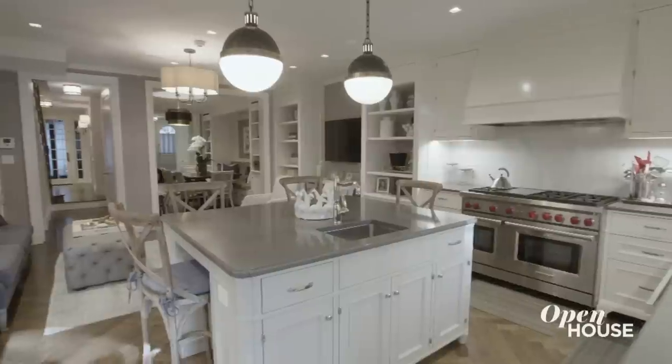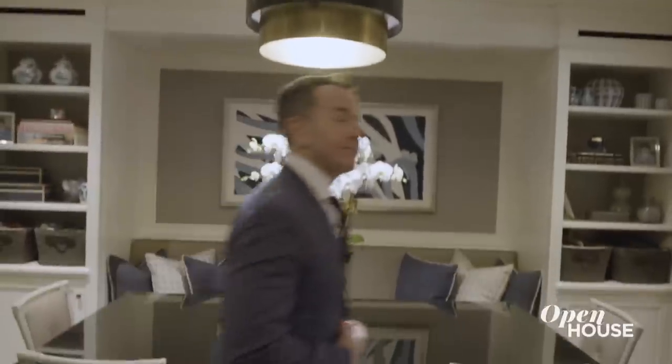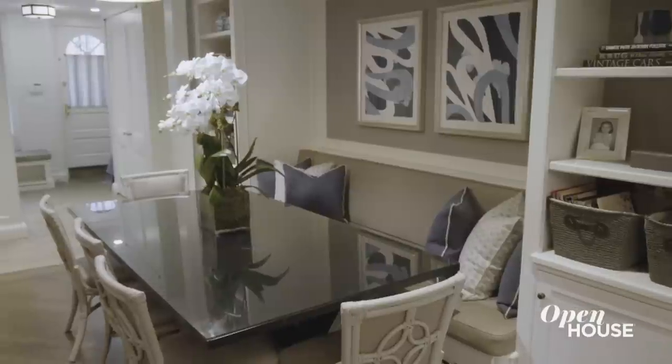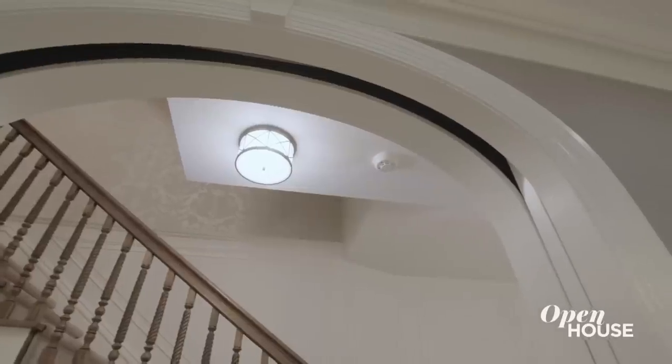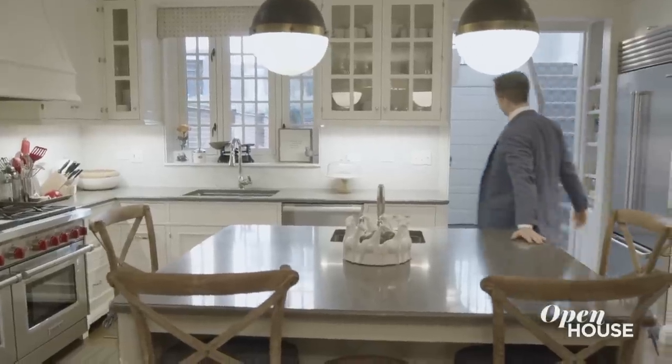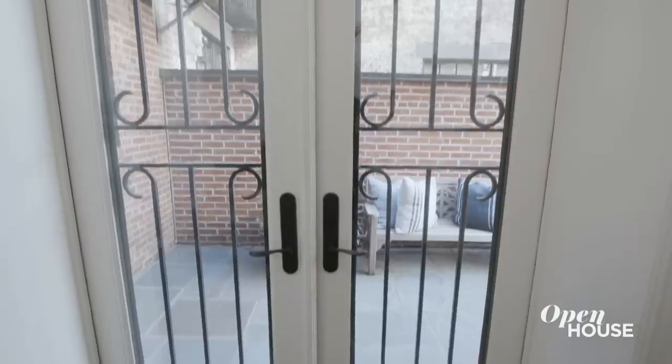The garden level has been completely reimagined, and I think it's been done in the best ways. It feels classic, but the flow is what really works. Two entrances, a bonus dining room, a bonus living room, nice millwork, a gorgeous redone kitchen with a dining bar. Why is it called the garden level? I'll show you.